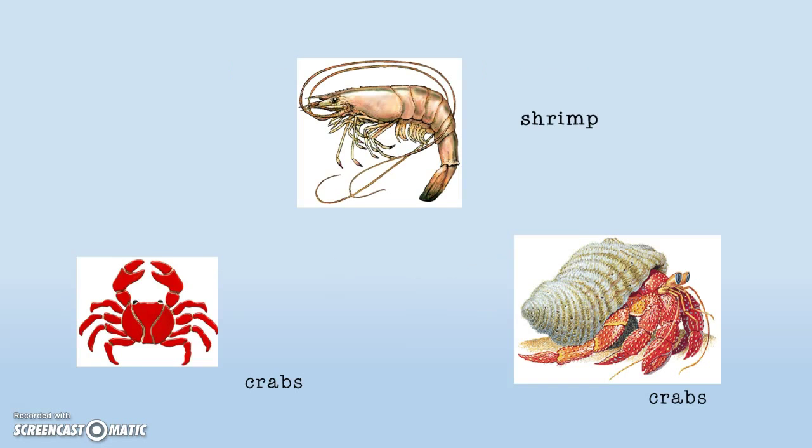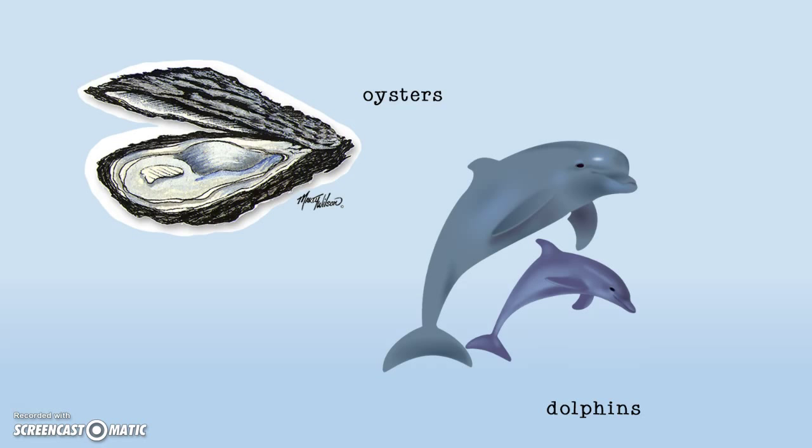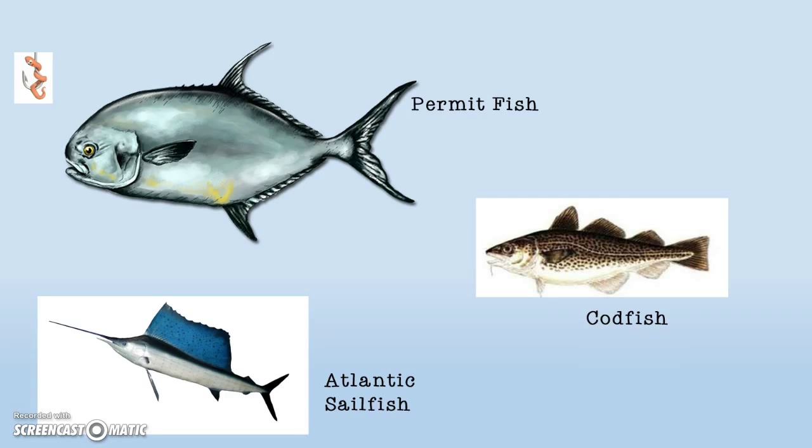The animals of the Atlantic Ocean are the loggerhead sea turtles, the right whale, shrimp, crab, oysters, dolphins, permanent fish, and codfish.